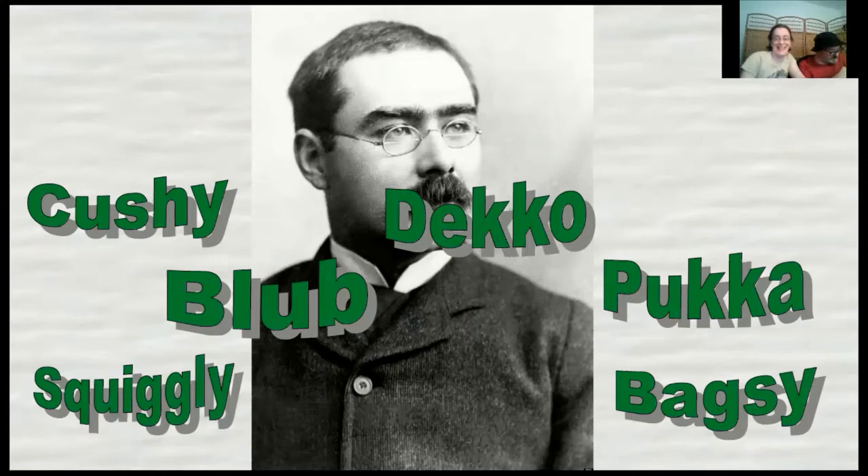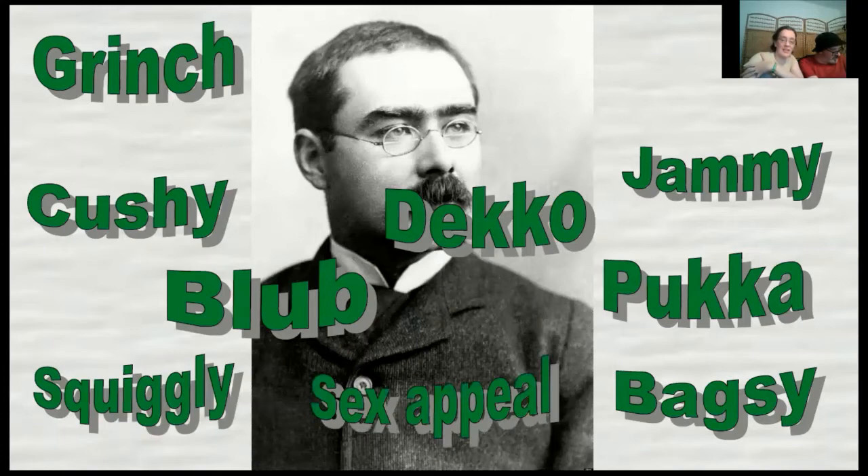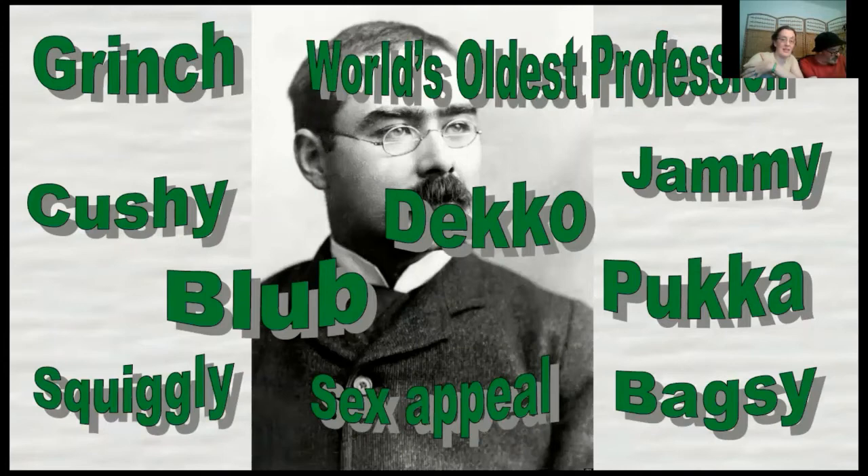Anyone who watches Only Fools and Horses will recognise that slang. He also introduced jammy — slang for lucky — Grinch, and cover the children's eyes for these next two: sex appeal, and the phrase 'the world's oldest profession.'